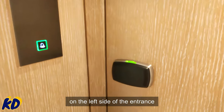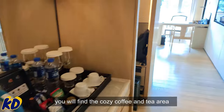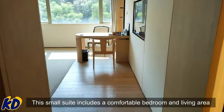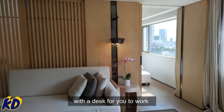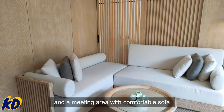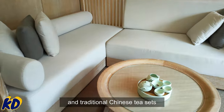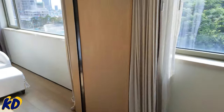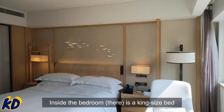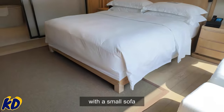Now let's have a room tour. On the left side of the entrance you will find the cozy coffee and tea area. This small suite includes a comfortable bedroom and a living area with a desk for you to work, and a meeting area with comfortable sofa and traditional Chinese tea sets, making it the perfect choice for business travelers. Inside the bedroom is a king-size bed with a small sofa.